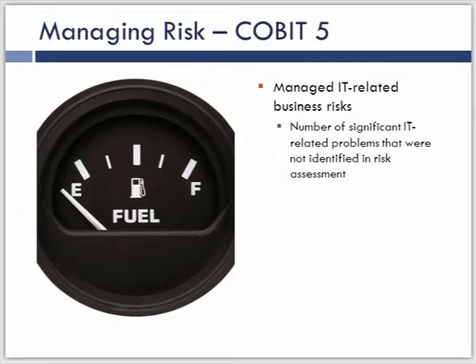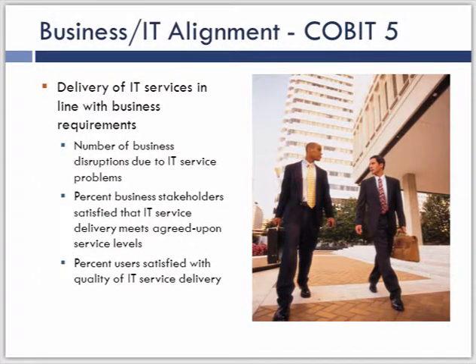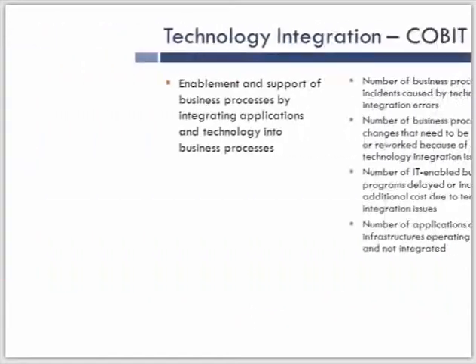Now let's look at how this has expanded into COBIT 5. Looking at a portion of the metrics for problem management that are going to help drive value to the business: managing risk — being able to identify problems that occur in the environment that were not identified in a risk assessment and attributed to business-related risk is one type of measurement. On business IT alignment, we look at the number of disruptions to business services because of problems, the percentage of stakeholders not satisfied with service levels, and satisfaction on quality. When we measure things within the process, we want to show alignment to things that matter to the business.